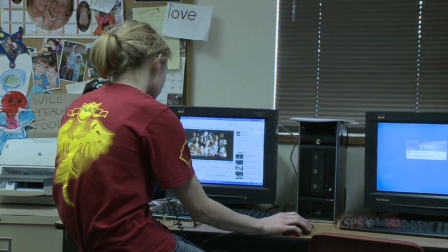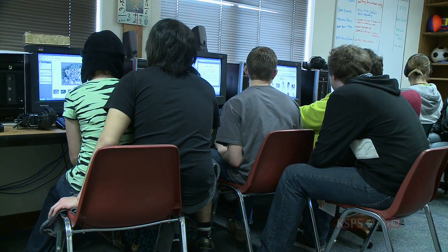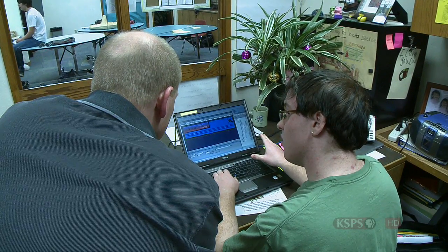This is the fourth year Spokane Valley High School students have been creating websites for clients. They've done ten so far. Customers pay a small fee in the form of a donation to the Associated Student Body Fund, and in return they get a custom-built website.